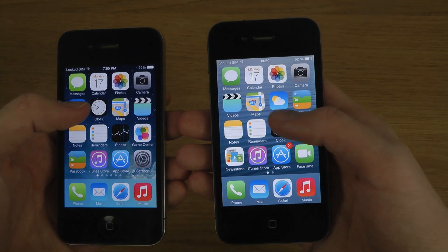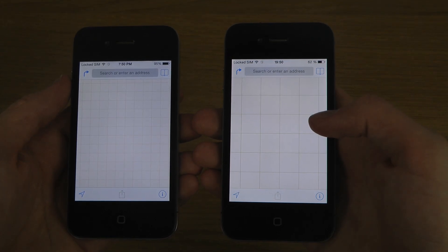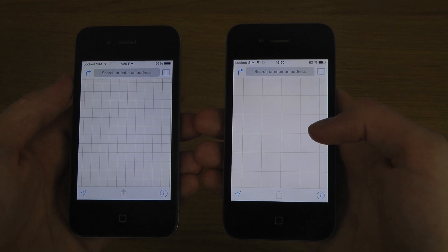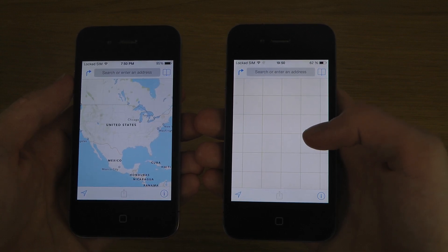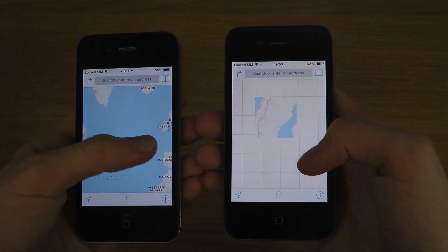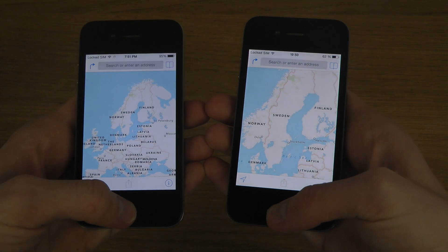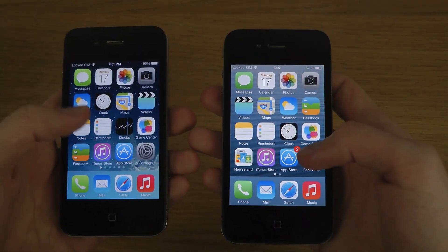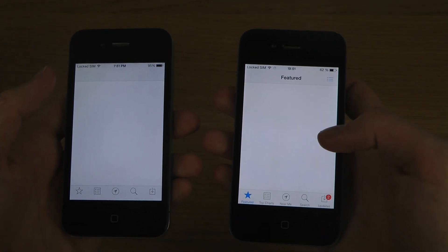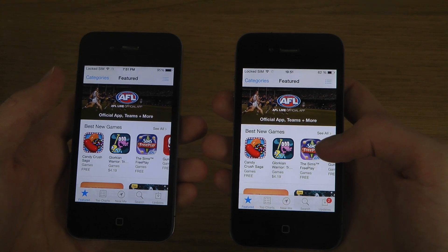Let's go with Maps — okay, interesting. Here it kind of seems to be quicker on my iOS 7.0. So let's try the App Store — hopefully we won't have to load different stuff — okay, this one's quicker, definitely.